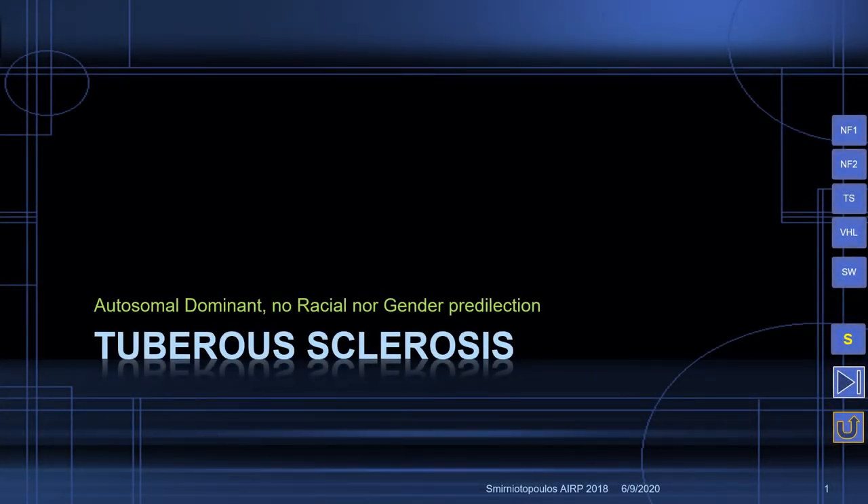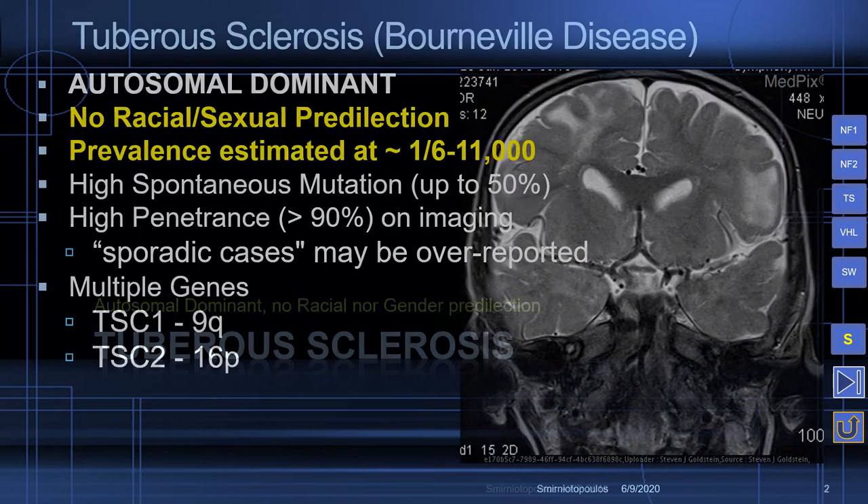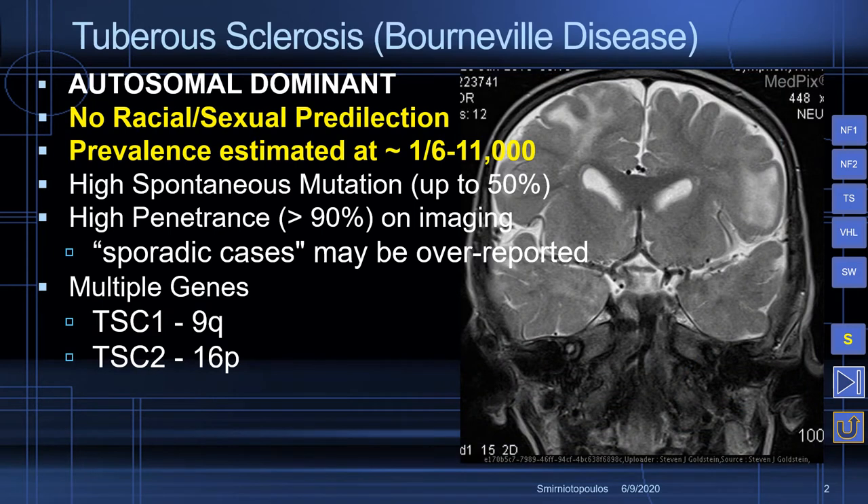Tuberous sclerosis is an autosomal dominant disorder without any racial nor gender predilection. The prevalence is estimated at 1 in 6,000 to 1 in 11,000. It has a high rate of spontaneous mutation, meaning that approximately one quarter to one half of the patients do not have a known family history. However, there is a very high penetrance on imaging, and the sporadic cases may have been over-reported.